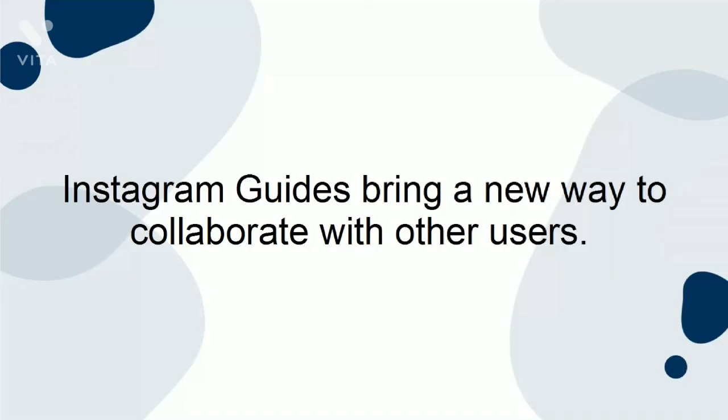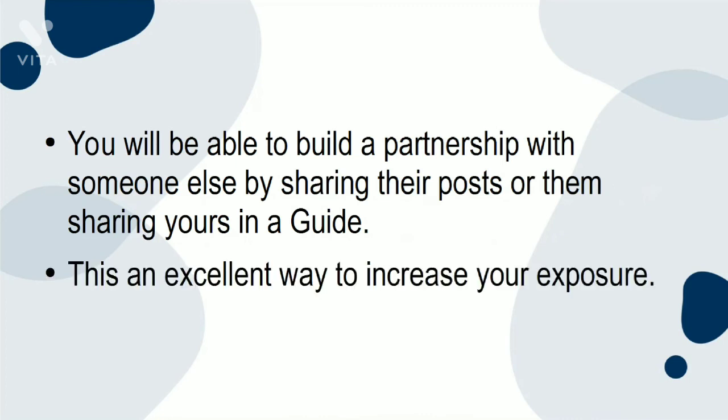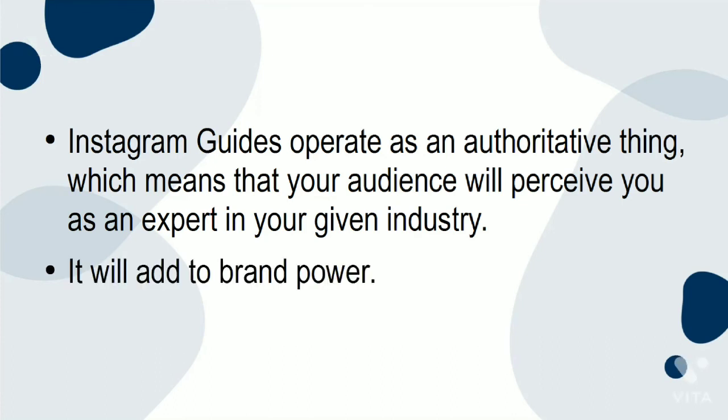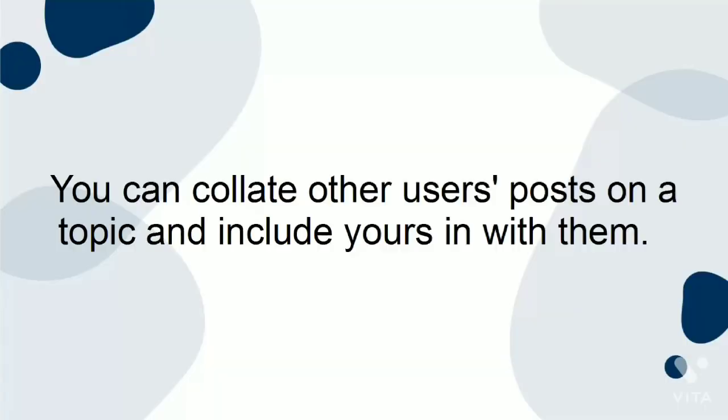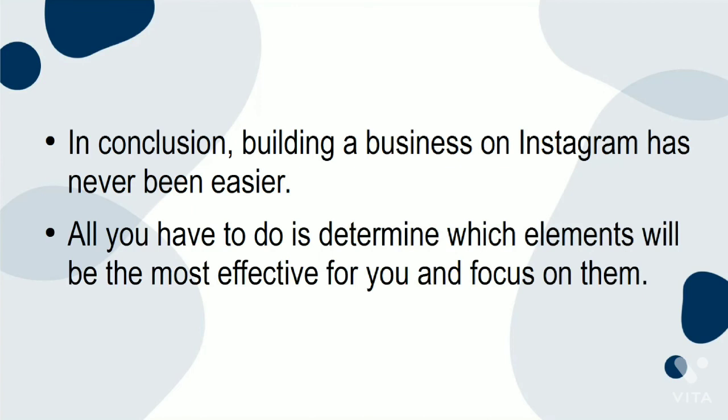Instagram Guides bring a new way to collaborate with other users — you'll be able to build a partnership by sharing their posts or them sharing yours in a guide, which is an excellent way to increase your exposure. Instagram Guides operate as an authoritative thing, meaning your audience will perceive you as an expert in your given industry, adding to brand power. You can also present yourself as an expert on any given topic by creating a guide on it, collating other users' posts on a topic and including yours among them. In conclusion, building a business on Instagram has never been easier — all you have to do is determine which elements will be the most effective for you and focus on them.